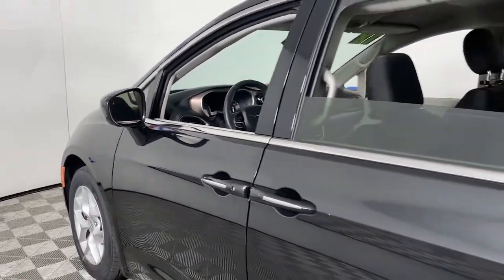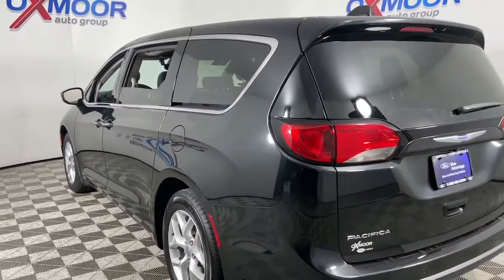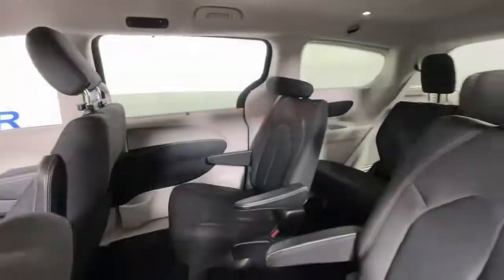Get into a car with value. 2018 Chrysler Pacifica. This vehicle is an outstanding buy with fewer than 70,000 miles on the odometer.